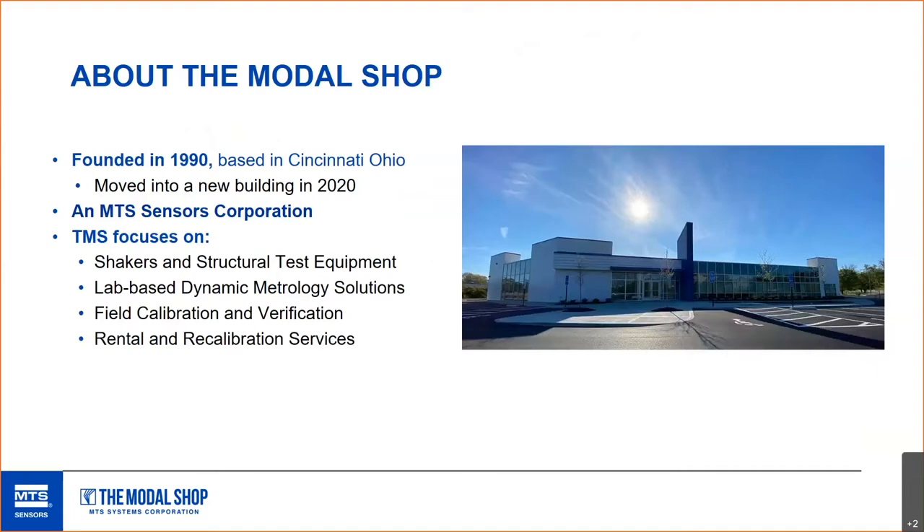About the Modal Shop: we were founded about 30 years ago. This year we have a new building, and we finally did take video last week — we'll do some video walkthroughs in the coming weeks. Modal Shop focuses on shakers and structural equipment, lab-based dynamic metrology, field calibration and verification, as well as rental and recal services, which is what we're going to focus on today.